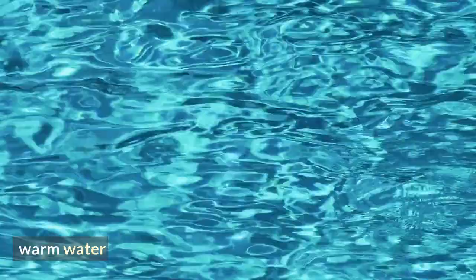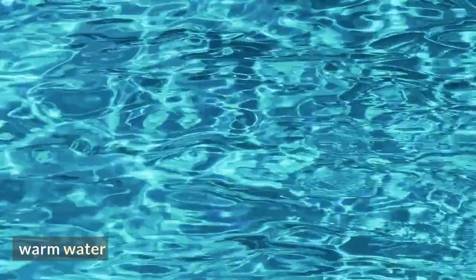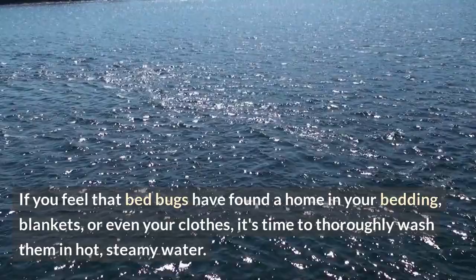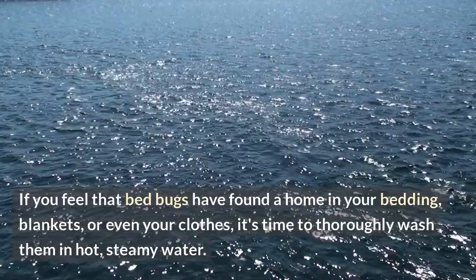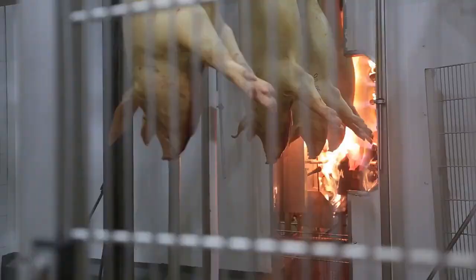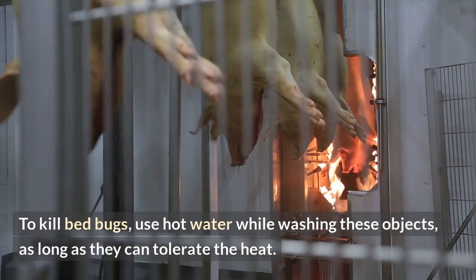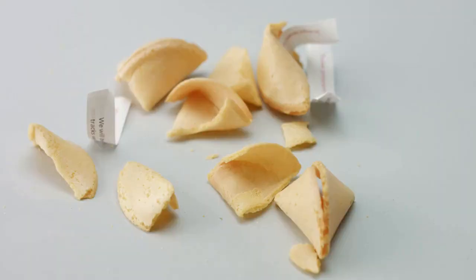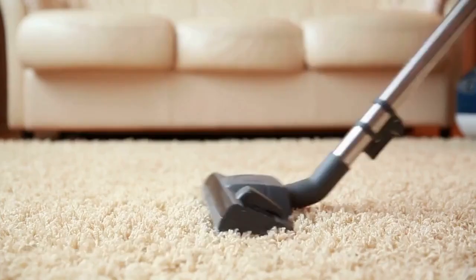Warm water: if you feel that bed bugs have found a home in your bedding, blankets, or even your clothes, it's time to thoroughly wash them in hot, steamy water. Use hot water while washing these objects, as long as they can tolerate the heat. Heat treatment is an efficient way to get rid of these bothersome insects since the strong heat causes them to dehydrate. Put your garments and linens in the dryer as well for an extra dose of heat — the bed bugs have a slim chance of survival.